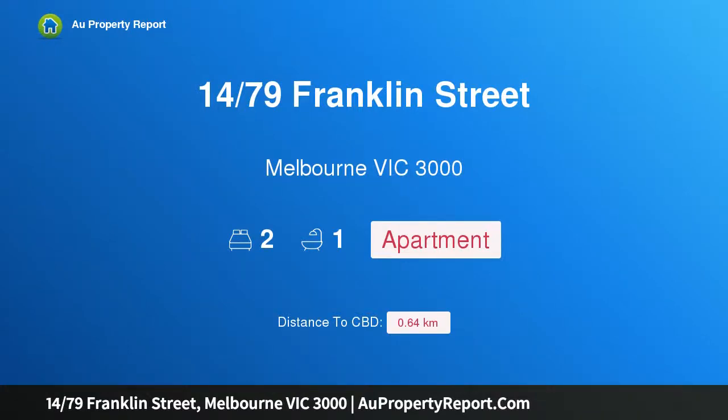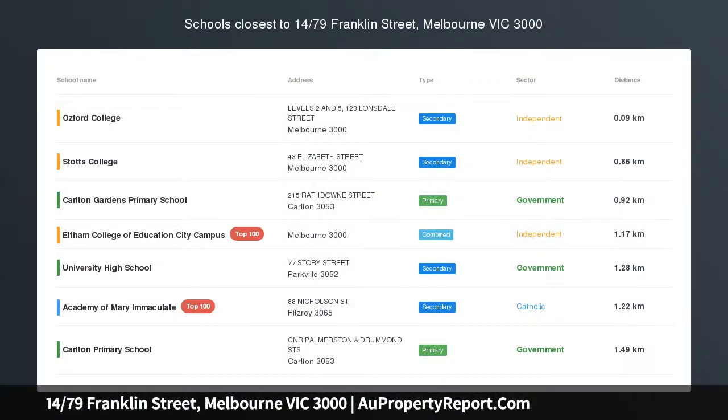Hi, I am glad to introduce property 1479 Franklin Street, Melbourne Victoria 3000 — an unpolished gem, circa 1875.